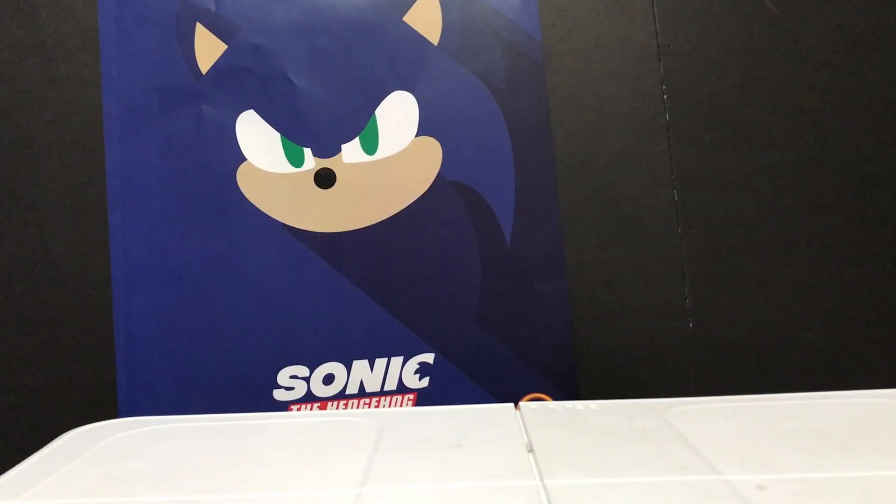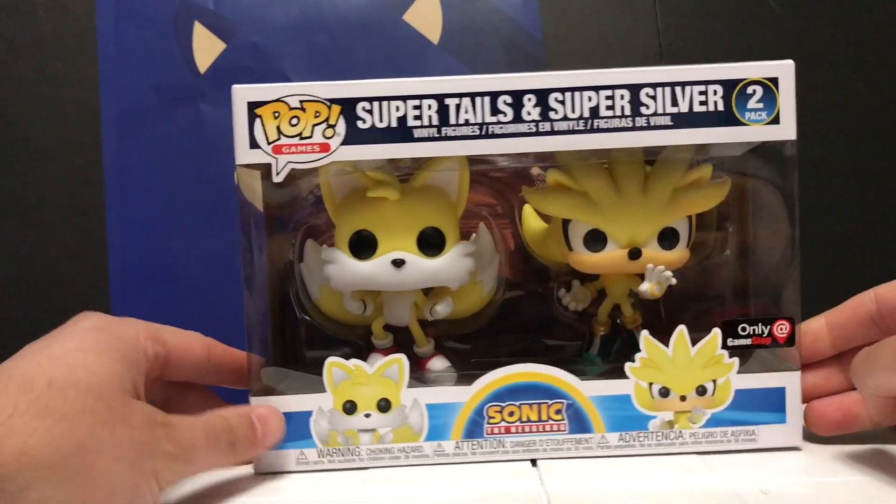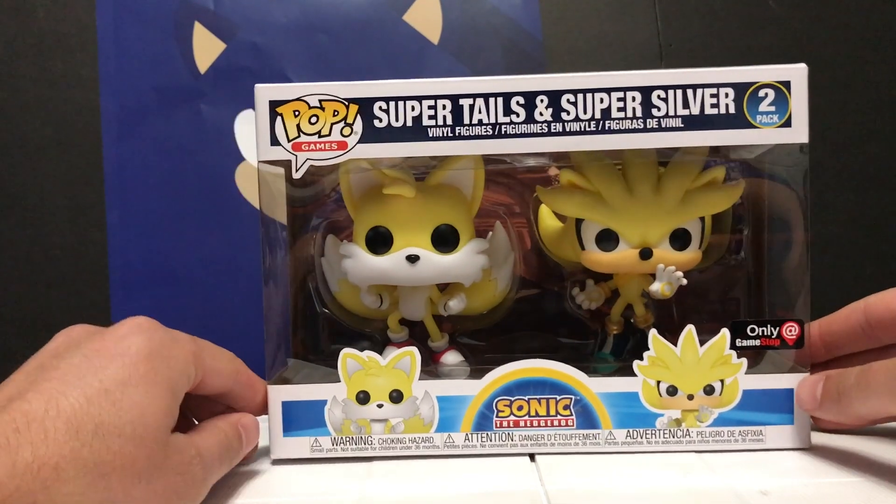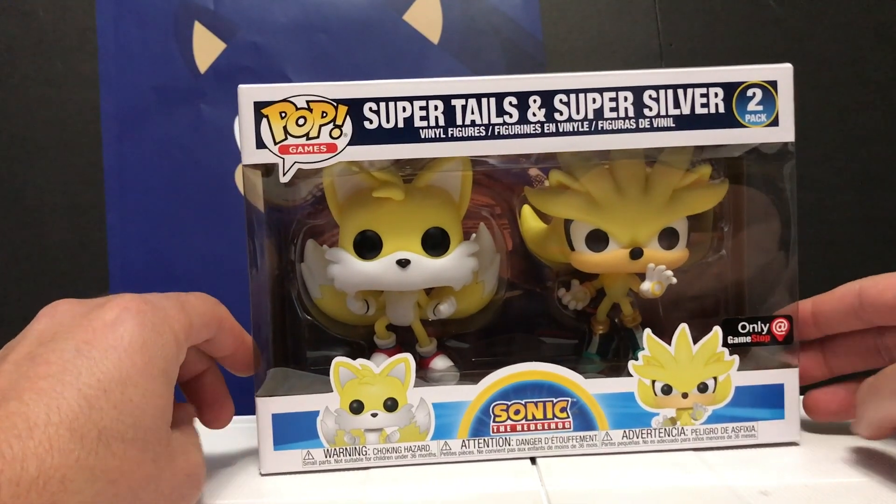Hey friends, this is Sonic Toast. Today we're going to be unboxing the new Super Tales and Super Silver Funko Pop 2-pack. This is super exciting.